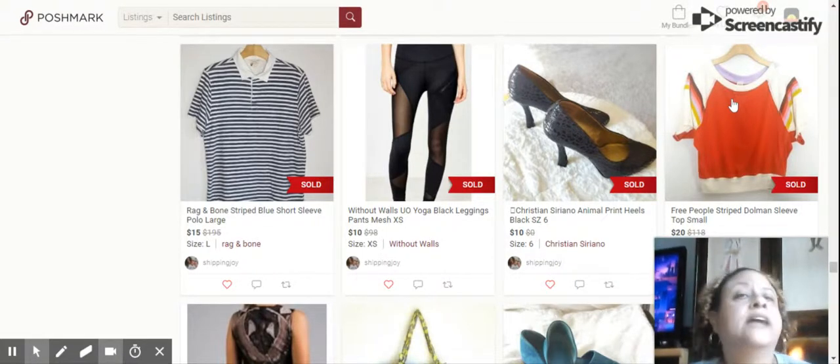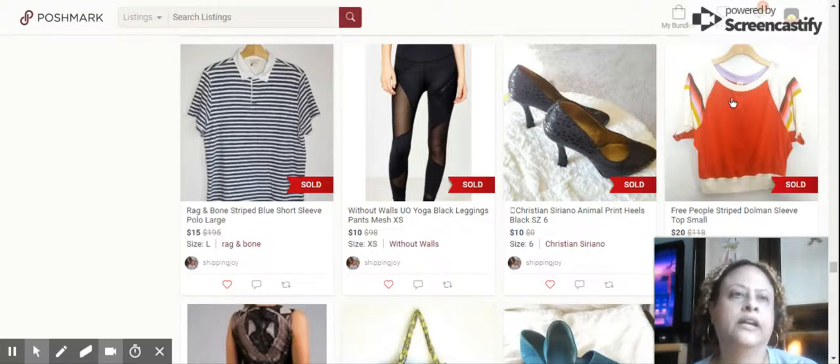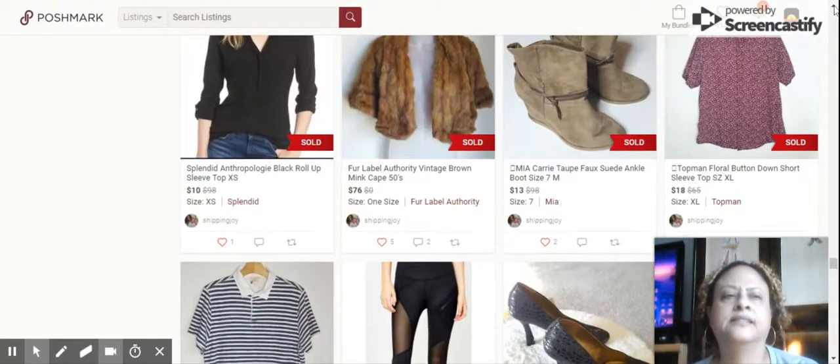Next up was a shirt I actually purchased for myself — Free People Striped Dolman Sleeve, size small. Free People always runs much larger than the size, so it fit me and I'm normally an extra large. Sold for $20. I loved the top but just didn't see myself wearing it.